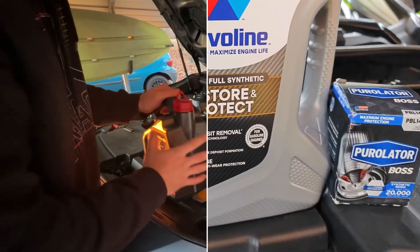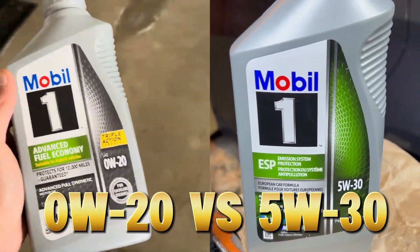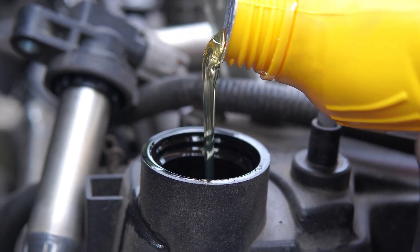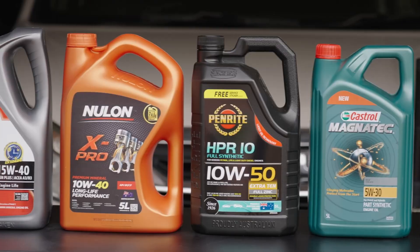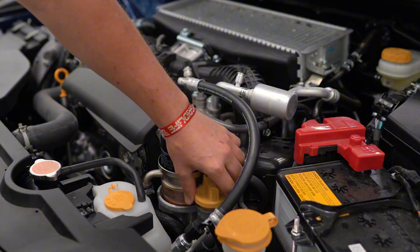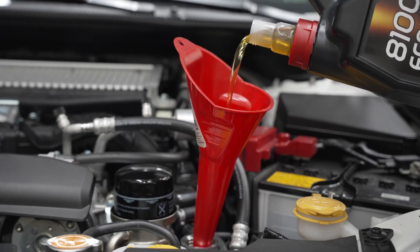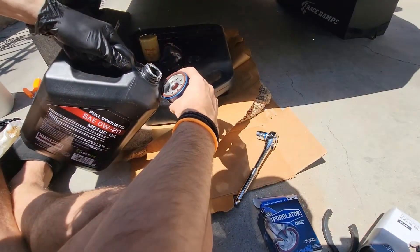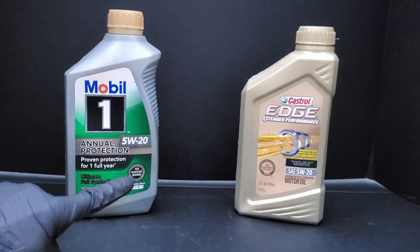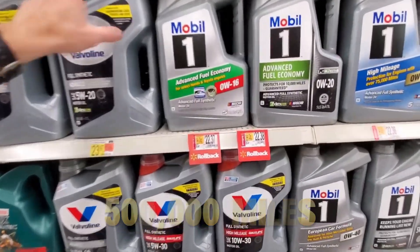Not because they made a mistake, but because manufacturers want them to. Zero W20 versus 5W30 — which one really keeps your engine alive longer? The answer will surprise you, and it might make you rethink what's written in your owner's manual. Stay until the end, because I'll show you what top engine builders, including Honda Racing Engineers and Mobil One's internal lab data, revealed about this oil debate — and why switching to the right one can mean the difference between 200,000 miles and 500,000 miles of reliable life.